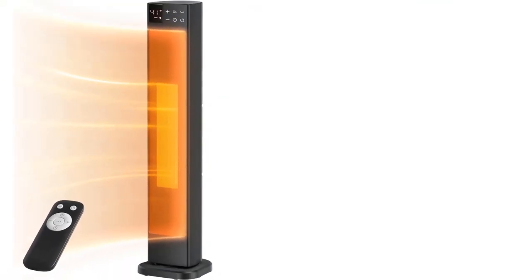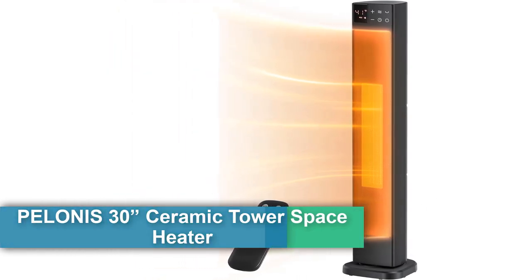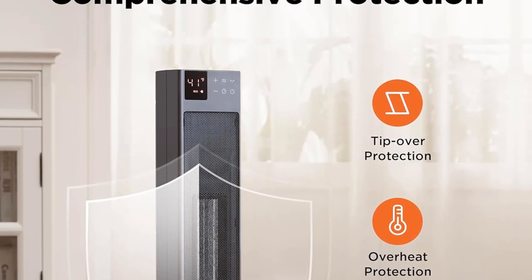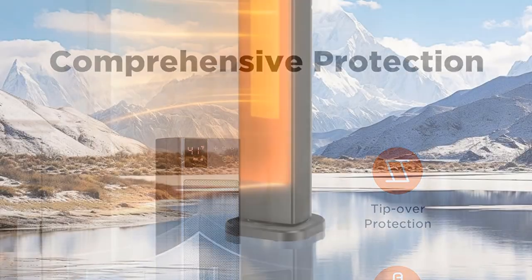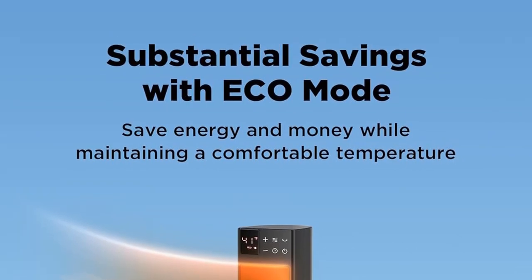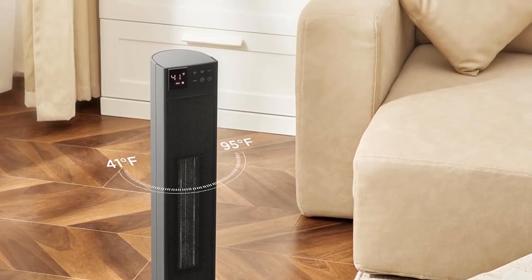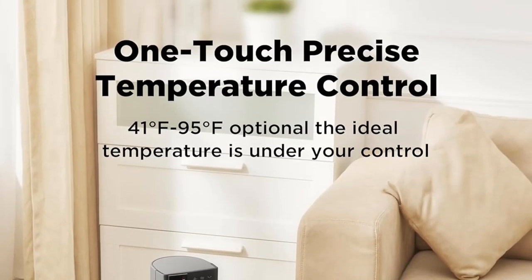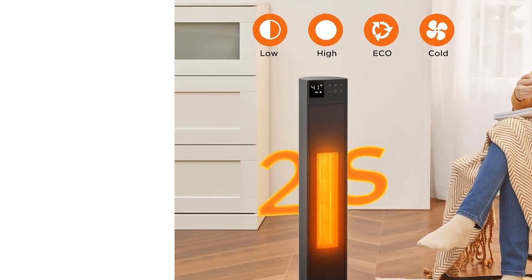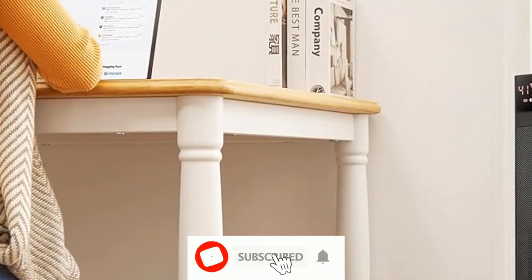Number five: the Pelonis 30" ceramic tower space heater with adjustable thermostat for large rooms — 75-degree oscillation, remote control, 12-hour timer, tip-over switch, overheating protection, 1500W, model PHF-15RESAF. Using reliable ceramic heating technology, this powerful 1500W heater quickly heats up to 70°F in 3 seconds, providing a consistent and comfortable temperature, with 26 more hot air vents so you can feel the change from cold to warm quickly.